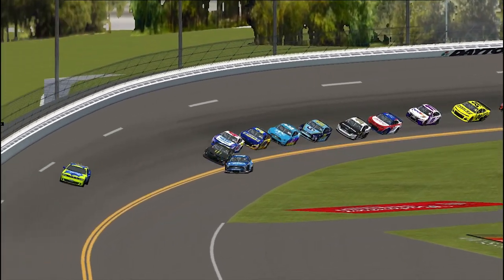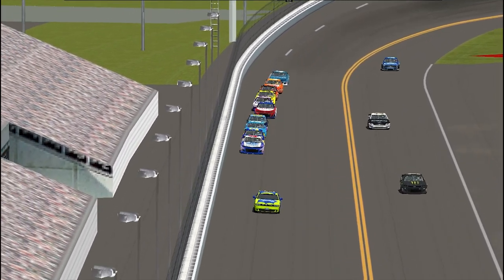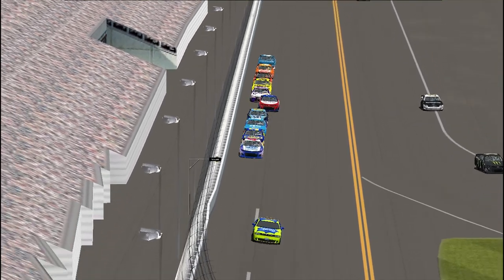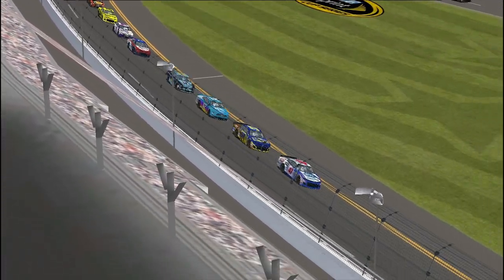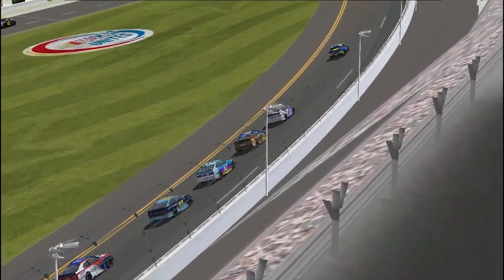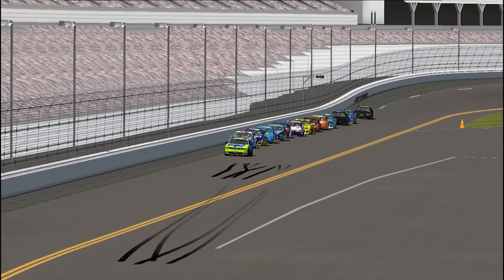Under yellow now — it looks like Clint Boyer is out of fuel, the 1 car is having to pit, Eric Almirola is having to pit. Nobody's got enough fuel to finish the race. Even under yellow, all you have to do is cruise around, complete the laps, take the checkered flag and get those points — but nobody's got enough fuel. The big question: does Chris Buescher have enough in the tank?